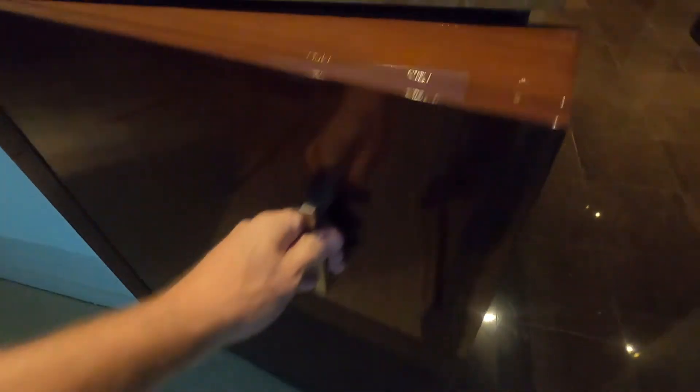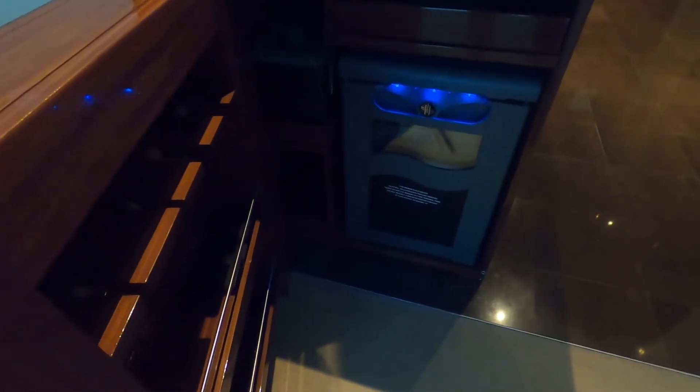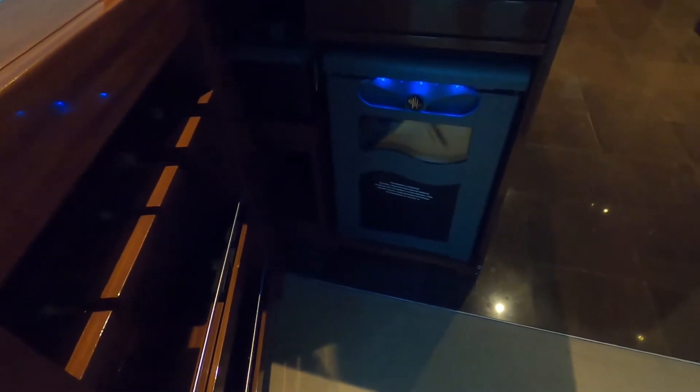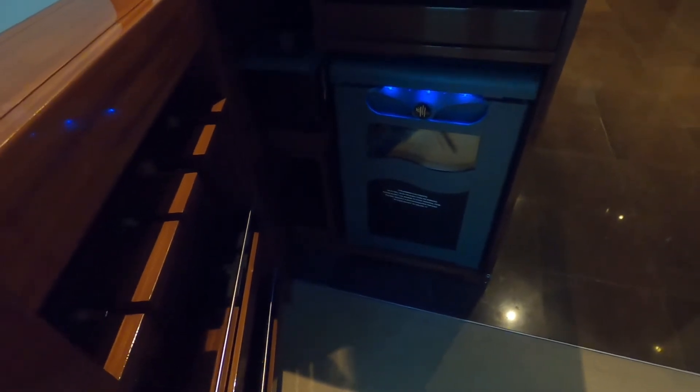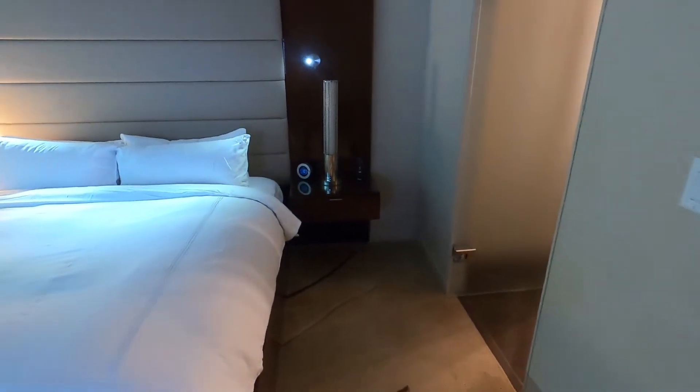Near where we came in there is the mini fridge. It's an automated mini fridge — everything in it is for purchase, so if you jar or move things, you will be charged. We're not going to buy anything today, but it's available if you didn't want to leave the room or the hotel.